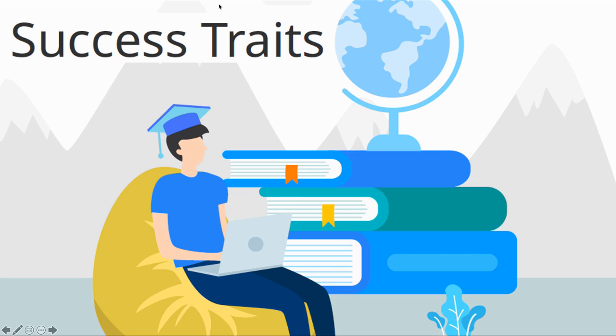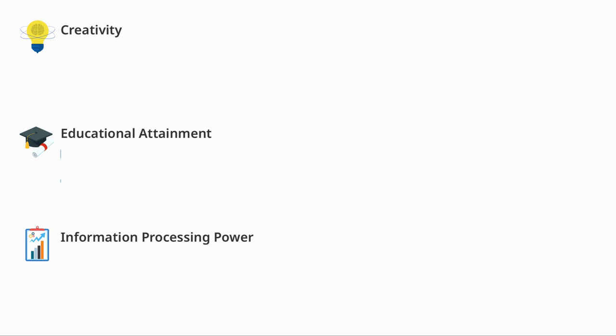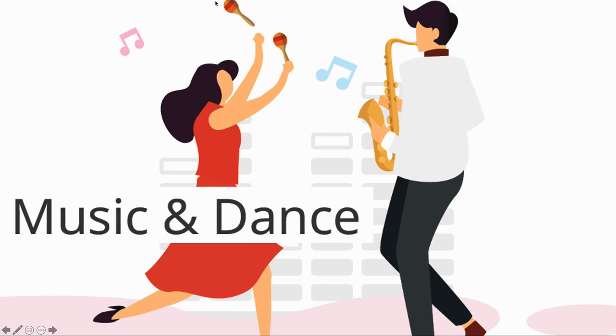The next section covers the traits that could influence your success. Again I will only show the items because it contains personal data. Here they look at IQ, EQ, and skills with mathematics and language, as well as creativity, educational attainment, and information processing power. And then music and dance — this looks at your likely dancing and musical ability, your perfect pitch or ability to discern the tone of a sound. I admit I have not noticed that this is one of my abilities.